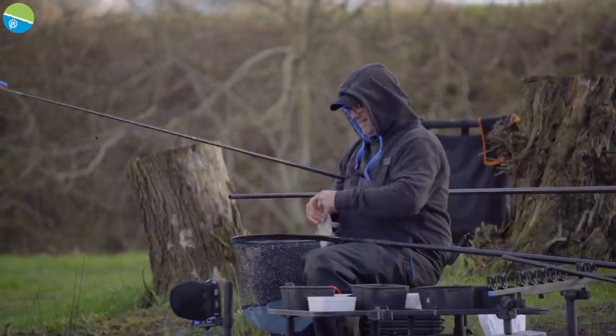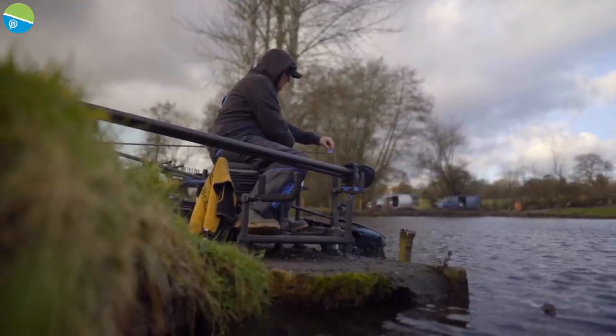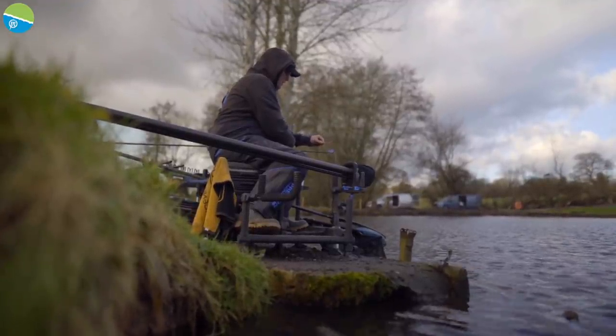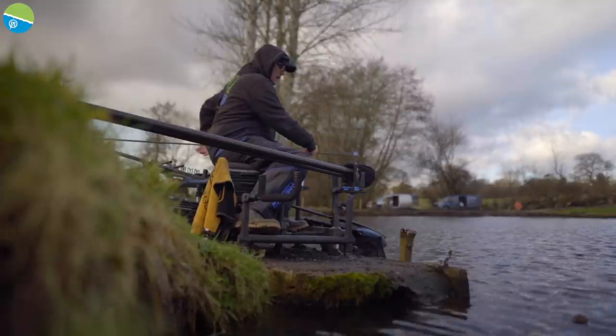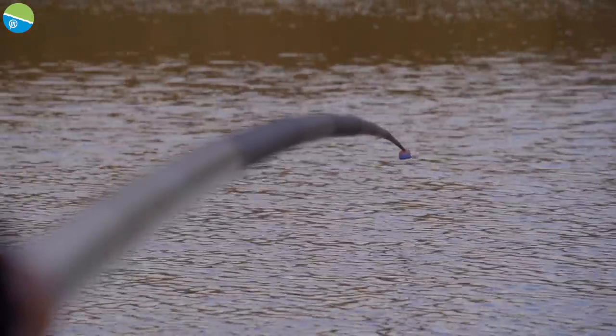Having a cad pot on the tip on a silvers match is an advantage because you can put a tidy pile of bait in around your float. Loose feeding is going to get the fish into your peg hopefully, but then to concentrate them I use a cad pot to get them around where my hook bait is going to be.